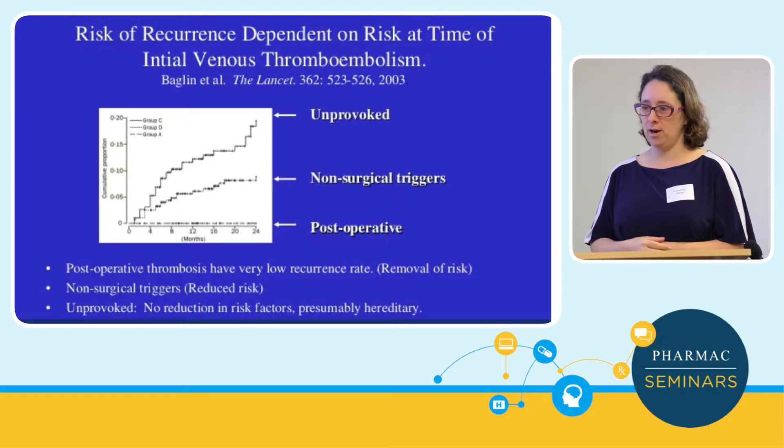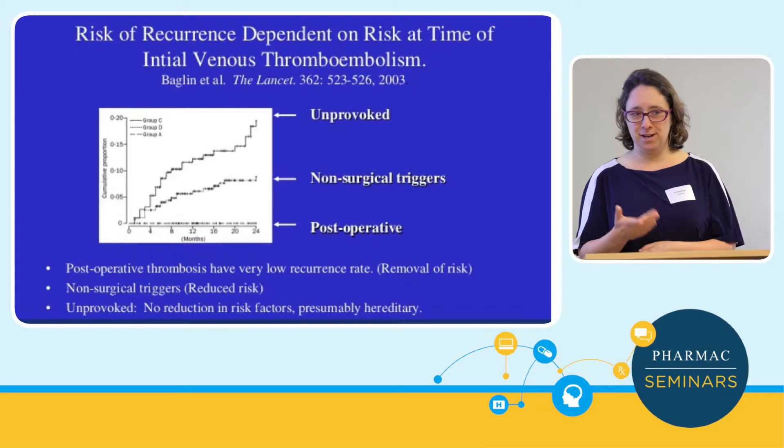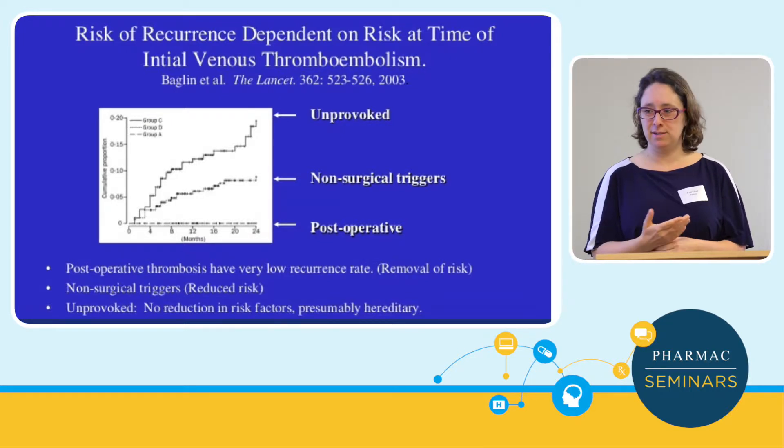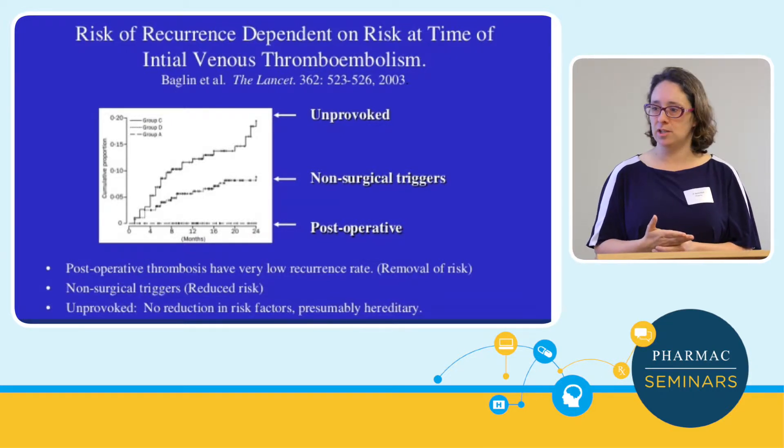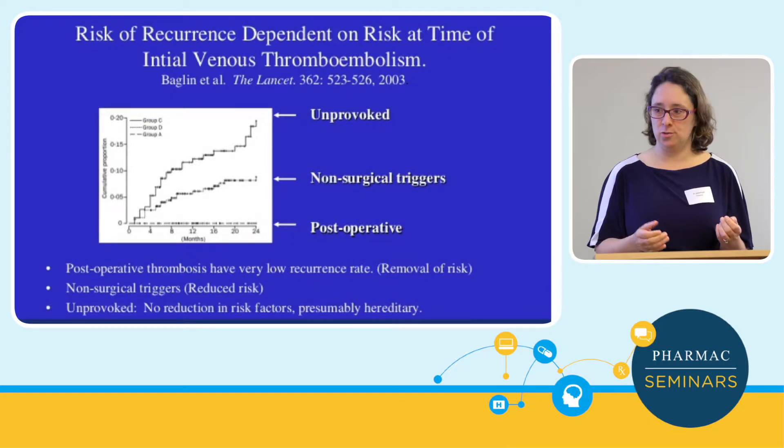Because anticoagulation is now felt to be reasonably safe for the majority of patients, I would say to my patients: I think there's more advantage for you to be on anticoagulation than not, in that situation.